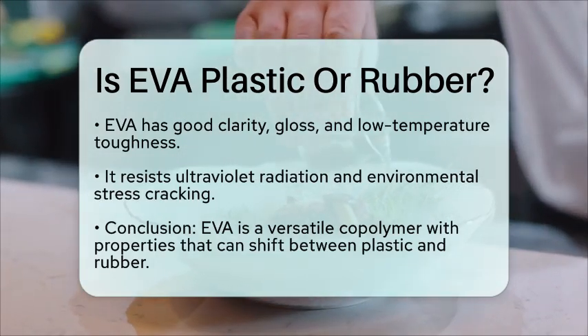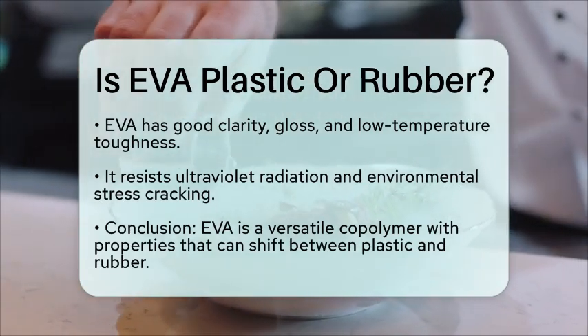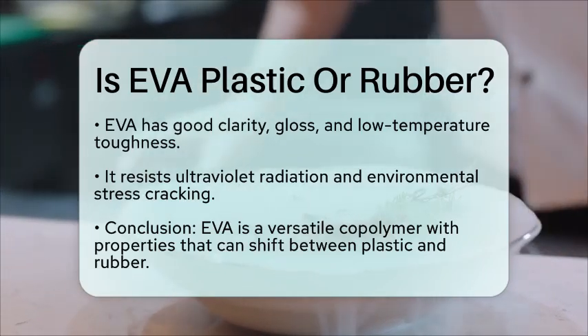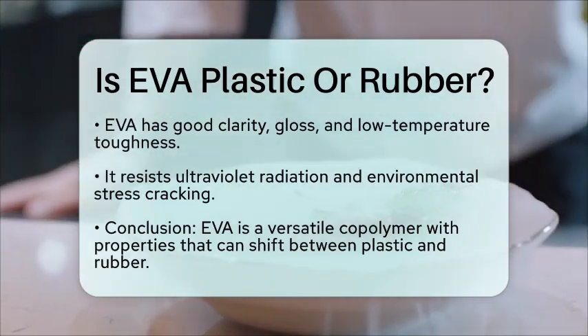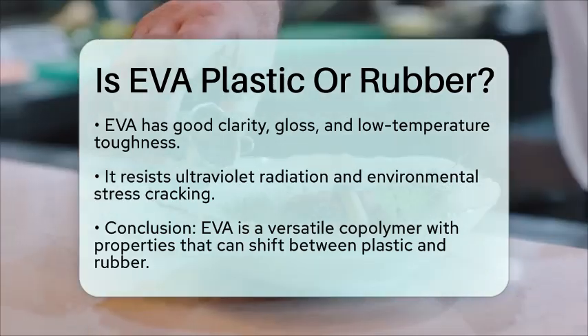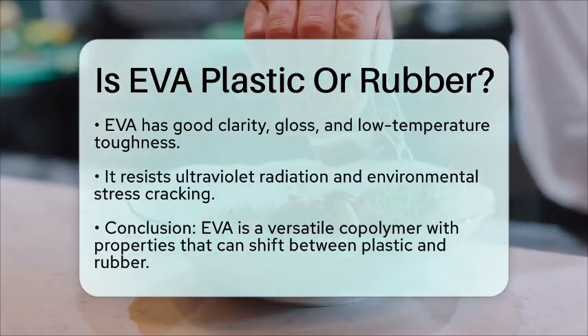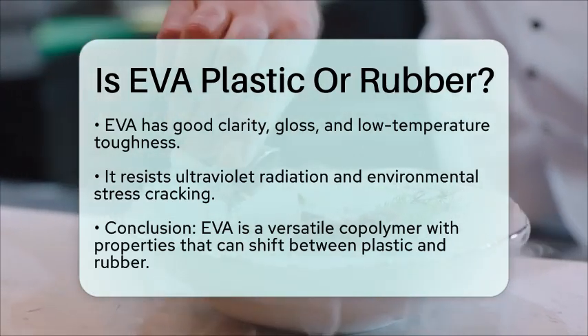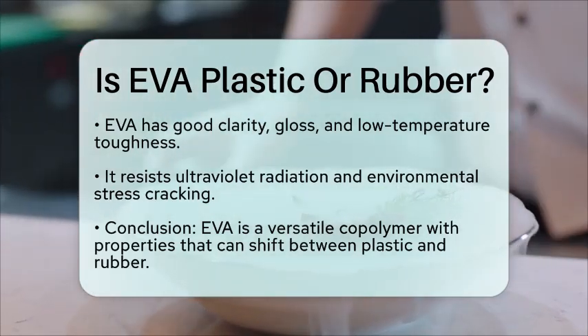So, is EVA plastic or rubber? The answer is that it is neither purely one nor the other. It is a copolymer with properties that can shift from plastic-like to rubber-like based on the vinyl acetate content. This unique blend is why EVA is widely used in various industries that need materials that are both flexible and easy to work with.